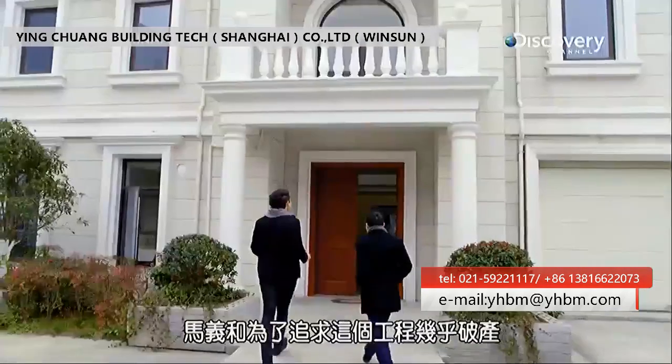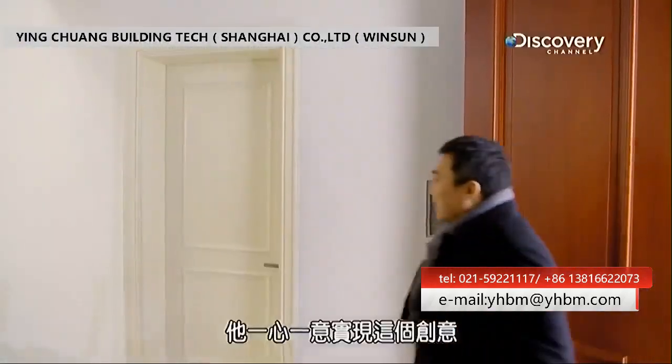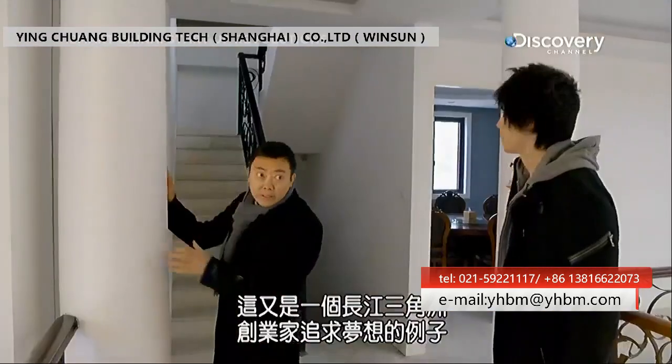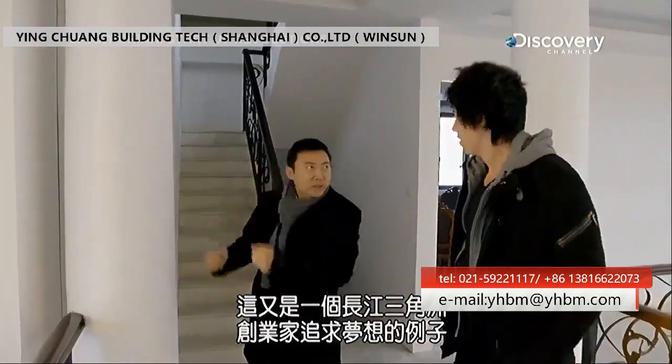Ma nearly went bust pursuing this project. It was his faith that kept this idea alive, and it's another great example of Yangtze Delta entrepreneurs pursuing their dreams.